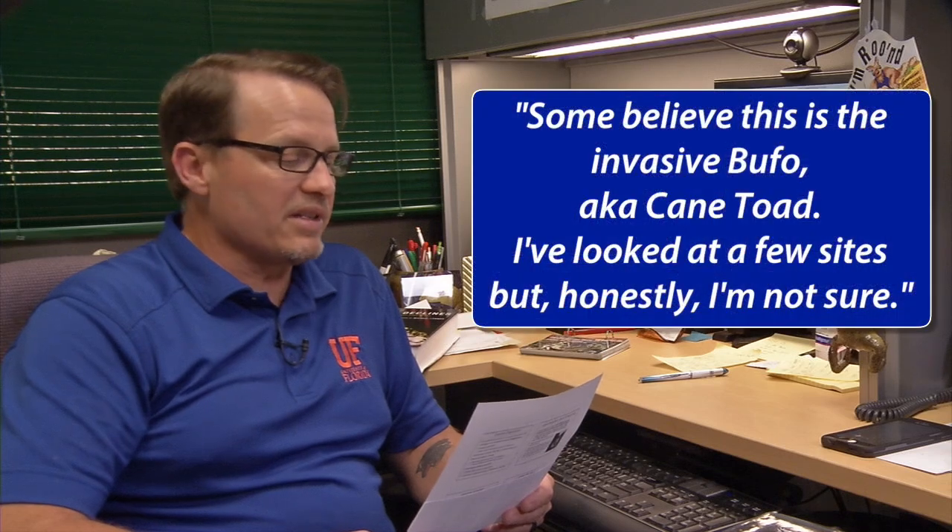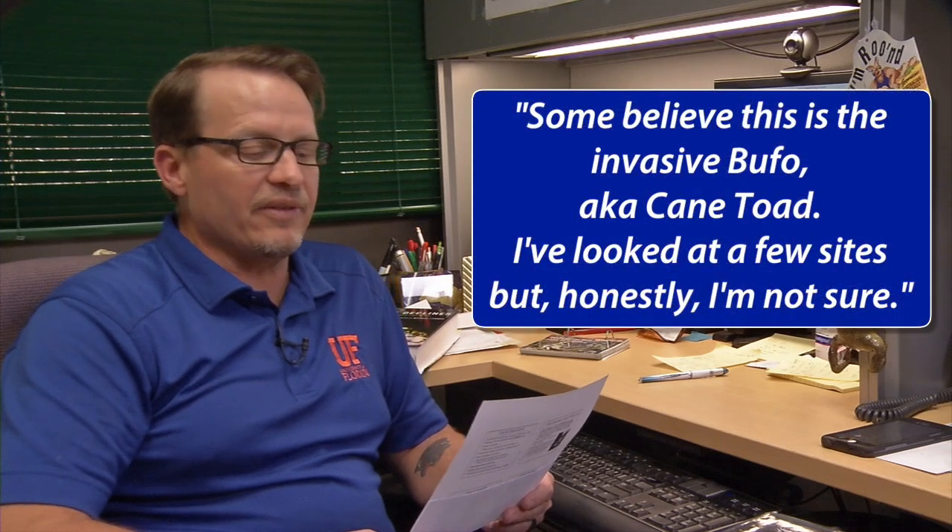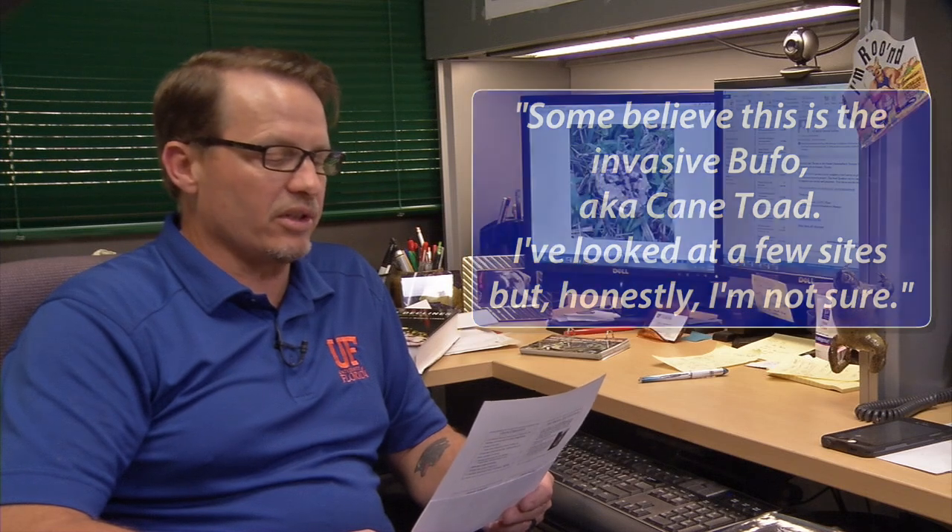The toad photos below are circulating around neighborhoods in the Vero Beach area. Some believe this is the invasive bufo, aka cane toad. I've looked at a few sites but honestly I'm not sure. Can you identify this toad for us please? Another one: Attached is a photo of a frog or toad I found in my yard and it is 4 to 6 inches in size.